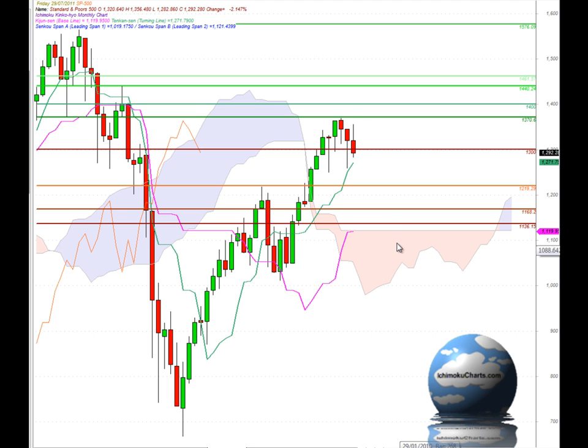Now in Ichimoku charts terms, the market is trading up above the cloud, so we have an overall positive bias. The market is trading above the Kijun-sen and the Tenkan-sen, so the market is bullish in the medium term and fast term time frames. Looking at the Chikou Span here, that is trading above the corresponding price action, which confirms the overall bullishness that we are seeing in the market in big picture terms.